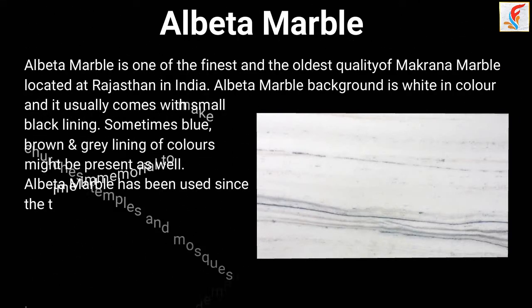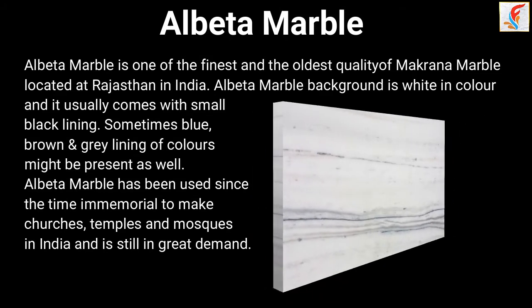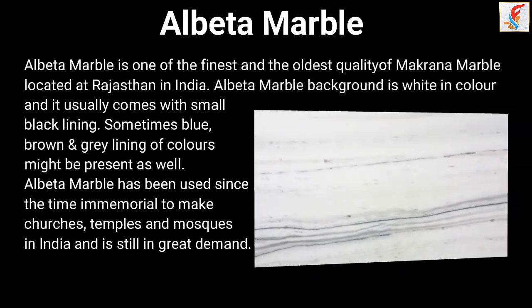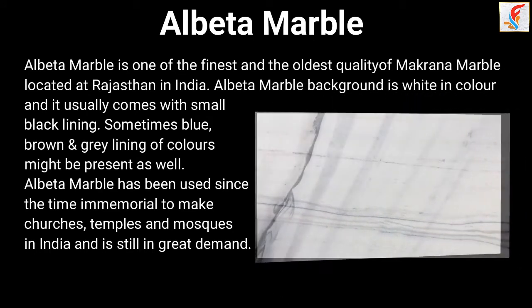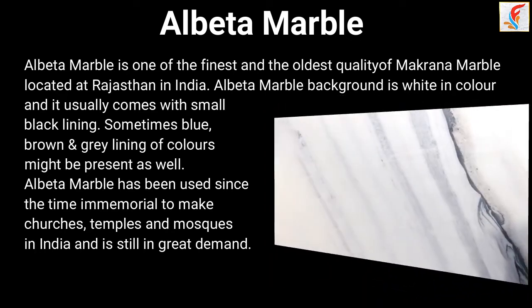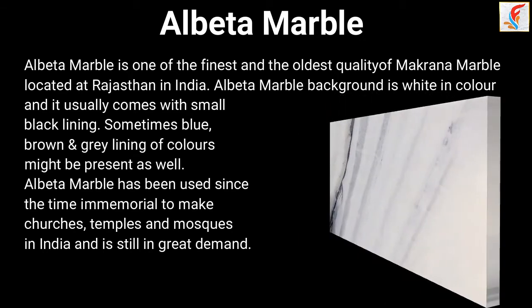Albuta Marble is one of the finest and the oldest quality of Makrana marble, located at Rajasthan in India. Albuta Marble background is white in color and it usually comes with small black lining. Sometimes blue, brown, and gray lining of colors might be present as well.